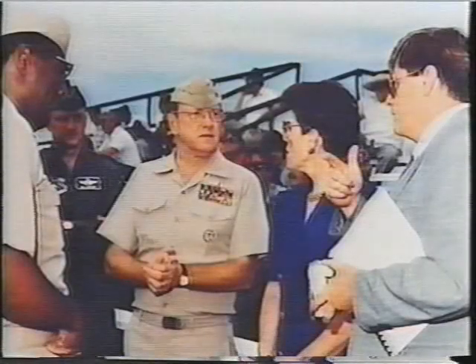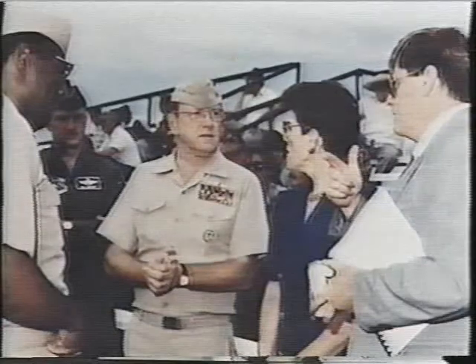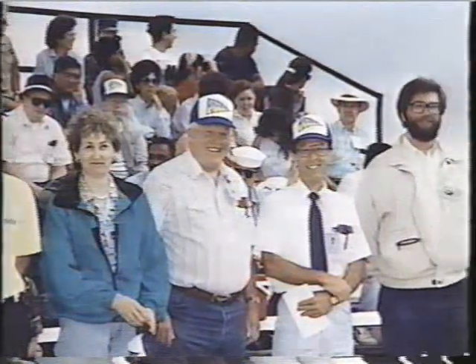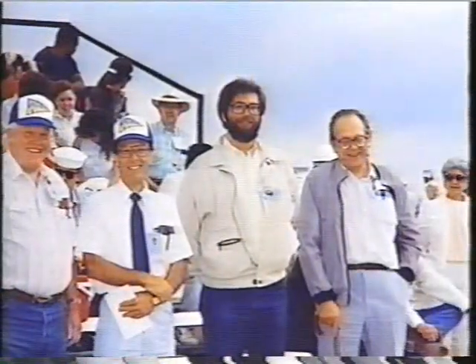The final countdown began the morning of 20 June 1991. The experiments were in place and instrumented. The diagnostics and recording systems had been checked and rechecked. Guests and some experimenters anxiously waited at the observation point.